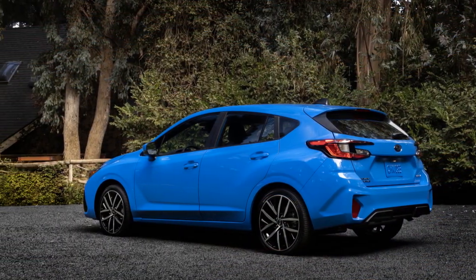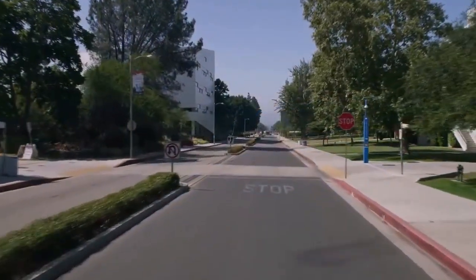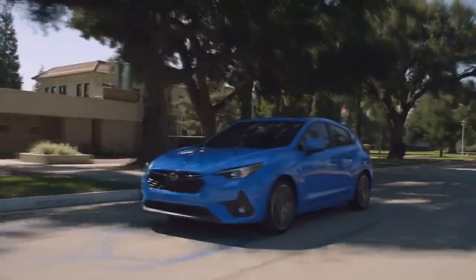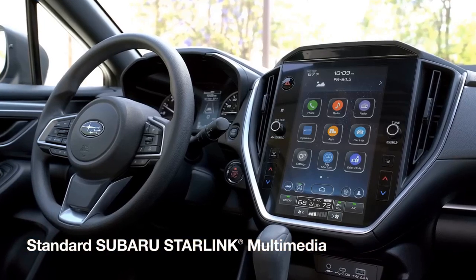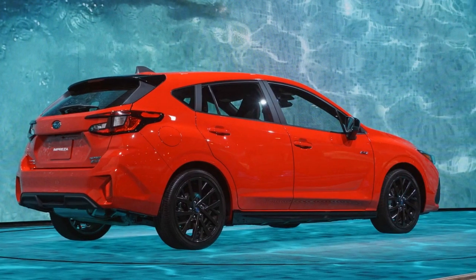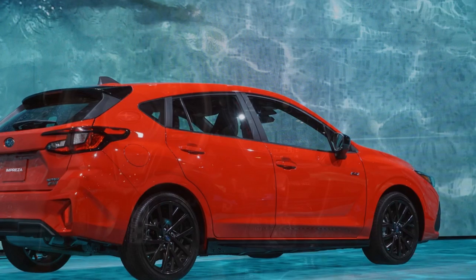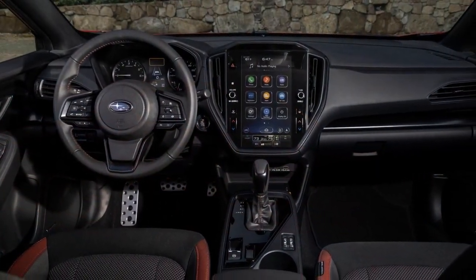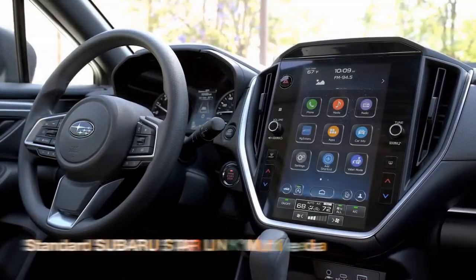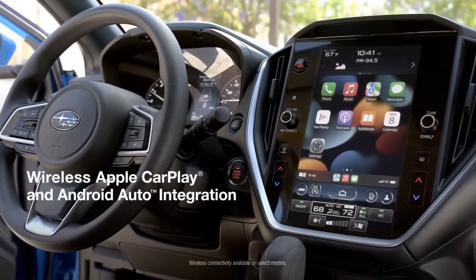3. Fuel efficiency — The 2024 Impreza offers a choice of engines, including a fuel-efficient 2.0-liter four-cylinder, which is great for daily driving and saving on fuel costs. 4. Interior comfort — The cabin is comfortable and well-designed, using high-quality materials. The user-friendly infotainment system, along with Apple CarPlay and Android Auto compatibility, enhances the driving experience. 5. Advanced safety features — The Impreza is equipped with Subaru's EyeSight driver assist technology, providing a range of advanced safety features that enhance safety and reduce driver fatigue.